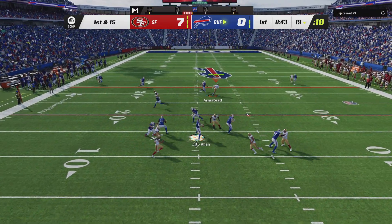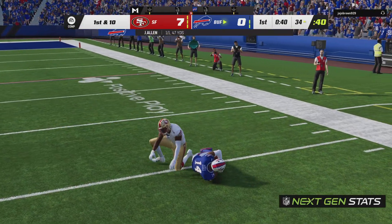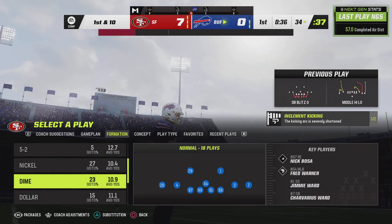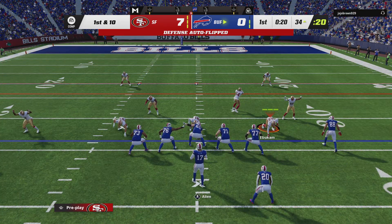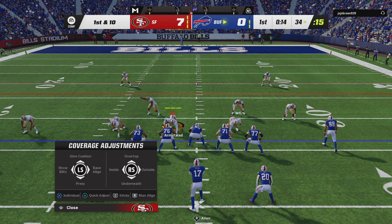Allen — he's going to air it out right away, and that's caught inside the 35. He's going to be marked down just inside the 35. There is the big arm of Josh Allen on display — he can throw it as deep as anybody and that was an absolute laser. So the big play changes the complexion of things. Here's first and 10 just outside the 30.